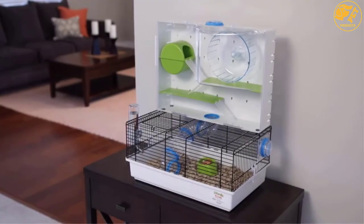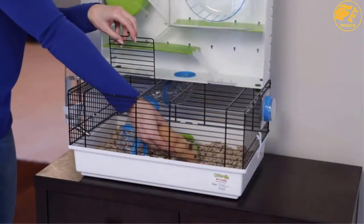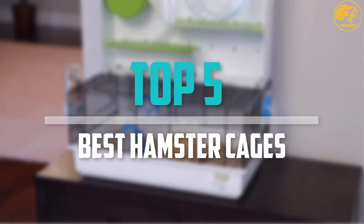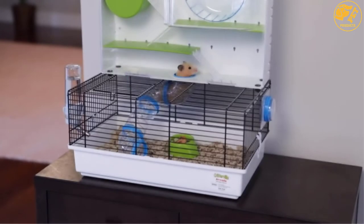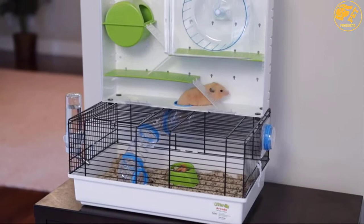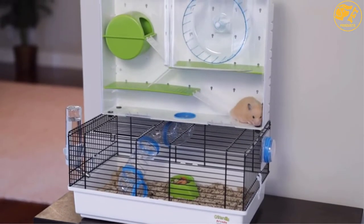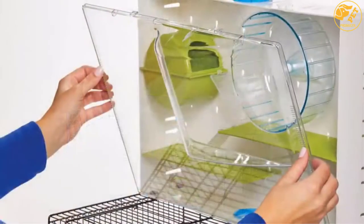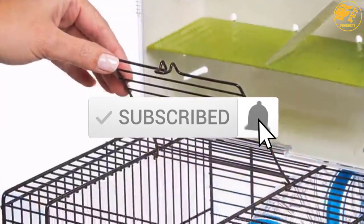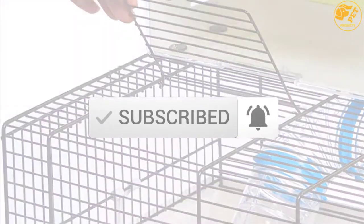Are you looking for the best hamster cages in your budget? In today's video we break down the top 5 best hamster cages that are available on the market. I made this list based on their price, quality, durability, and more. To find out more information about these products, you can check out the description below and also make sure you subscribe for more reviews.